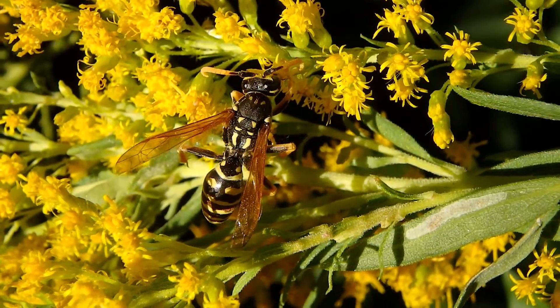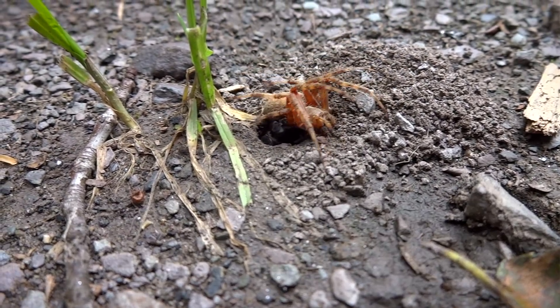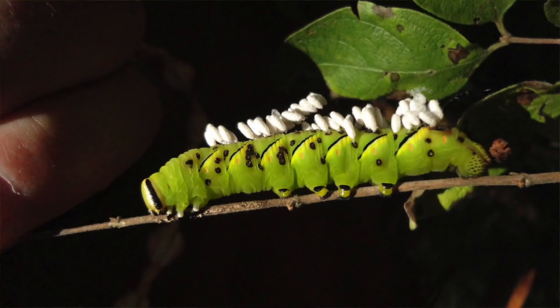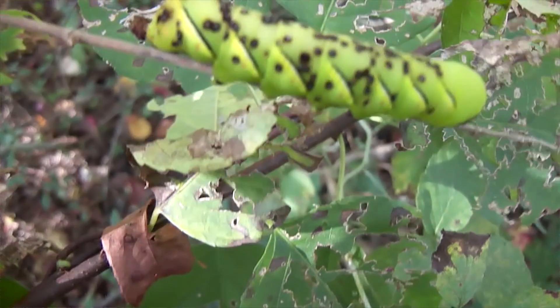There are a lot of wasps that are omnivorous, but they prefer nectar over pollen. Some species are strictly predators, opting only for meat, and they actually keep the insect world and arachnid populations in check. The majority of wasp species are actually solitary, and furthermore, many of them are parasitoid, meaning they lay their eggs on or in insects. Solitary wasps will parasitize nearly every type of pest insect out there, which makes them very valuable for agriculture as a biological form of pest control.